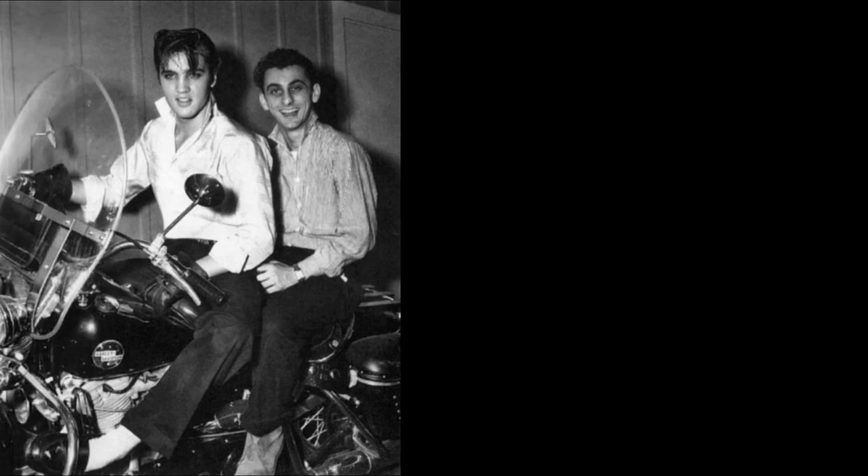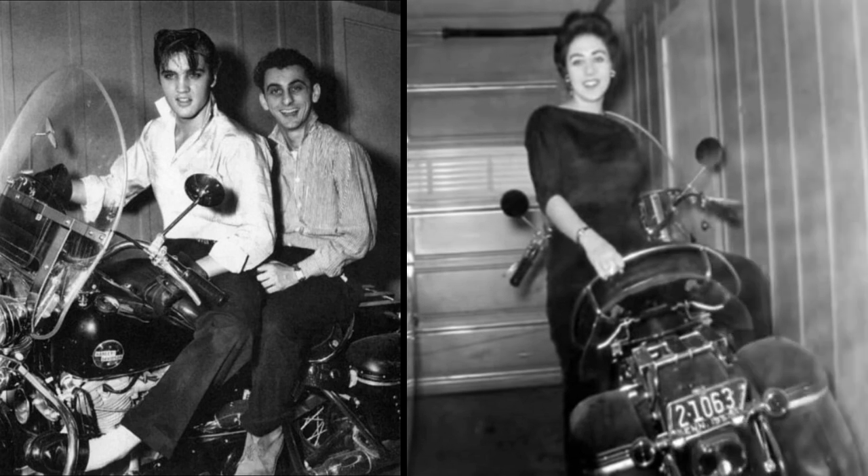On November 19, 1956, Elvis and his friend George Klein were photographed on Elvis' new Harley. To the right is Kay Wheeler, president of the first Elvis fan club, and the bike. Both photos are shot under the carport at Audubon Drive.